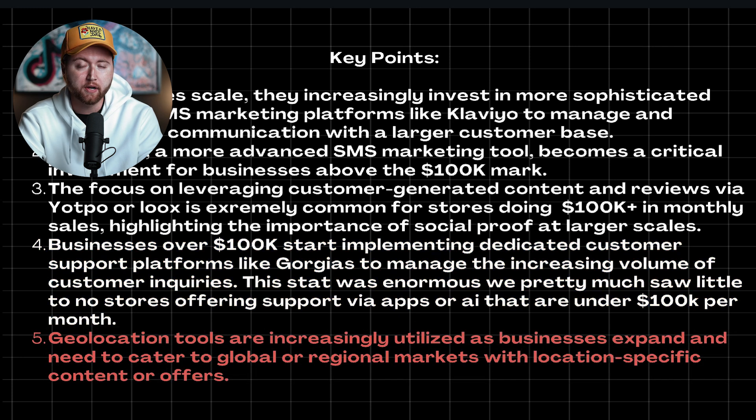Number five is geolocation tools are increasingly utilized as businesses scale. This is because they're going after more markets — they've already started dominating in one country and they're expanding outside of that to increase their overall sales volume. Every market has its peak in terms of how much you can grow, and one of the more simple ways to grow further is actually just expanding into other countries, offering your products worldwide. That is definitely something to consider and is a strategy being used with Facebook and TikTok ads.